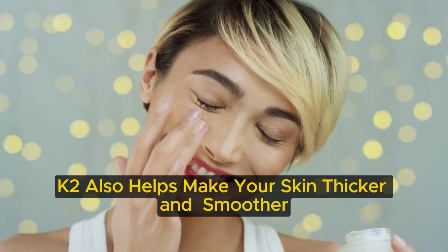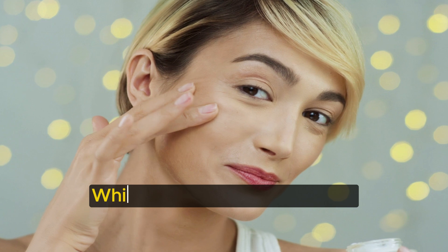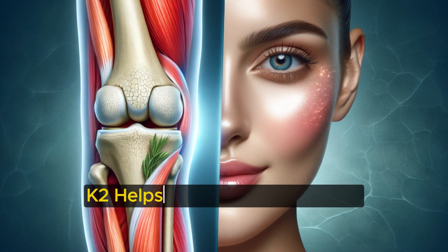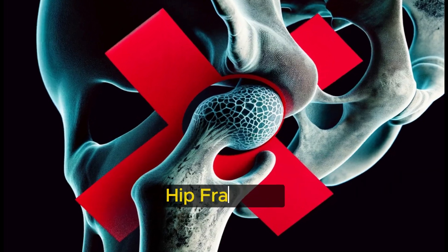K2 also helps make your skin thicker and smoother, and is key in preventing osteoporosis, which affects facial structure. Vitamin K2 is essential for strong bones, which support youthful facial features. K2 helps improve bone density, reducing the risk of fractures. A higher K2 intake is linked to a lower chance of hip fractures.